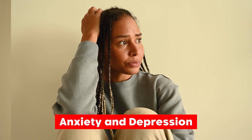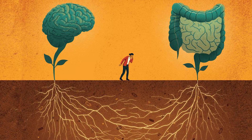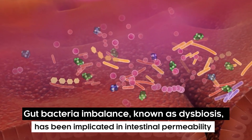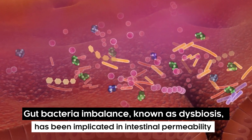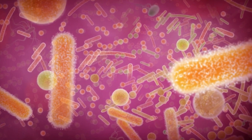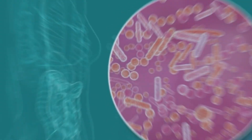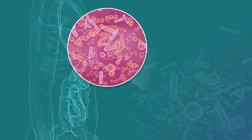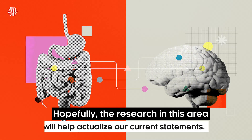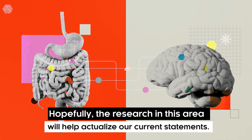Symptom number two: anxiety and depression. Stress and mood disorders tend to influence the gut microbiota — the community of microorganisms in the digestive tract. Gut bacteria imbalance, known as dysbiosis, has been implicated in intestinal permeability. Even though there is emerging evidence relating anxiety and depression to a leaky gut, several facts still need to be established. These mental symptoms alter our gut, so it makes sense that they can contribute to a leaky gut. Hopefully, further research in this area will help solidify these findings.